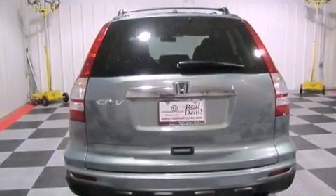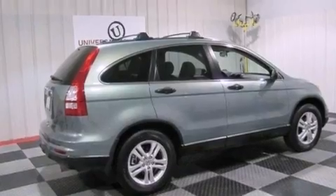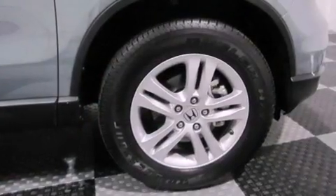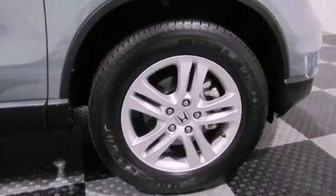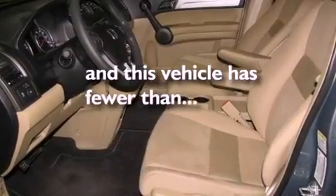The following features are also included: air conditioning, cruise control, a rear window defroster, a CD player, an electronic throttle, a passenger side vanity mirror, an engine immobilizer theft deterrent system, an anti-lock braking system, a keyless entry system, and this vehicle has less than 9,000 miles.